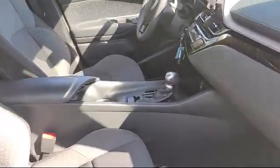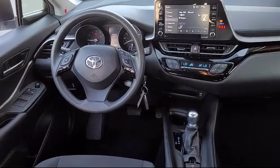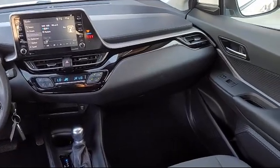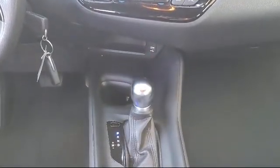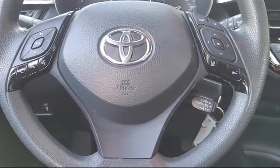At All-Star Hyundai, we take pride in bringing you innovation and convenience with our like-new line of pre-owned vehicles. We're eager to serve and our knowledgeable and professionally trained staff make buying your next vehicle a pleasant process. We have a dedicated and friendly team ready to serve all of your automotive needs. All-Star Hyundai is dedicated to serving our community, so come see us today and experience the All-Star Hyundai way.